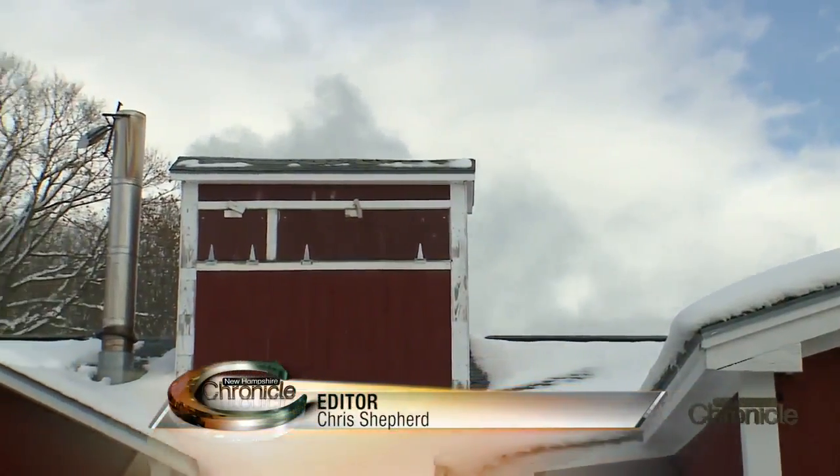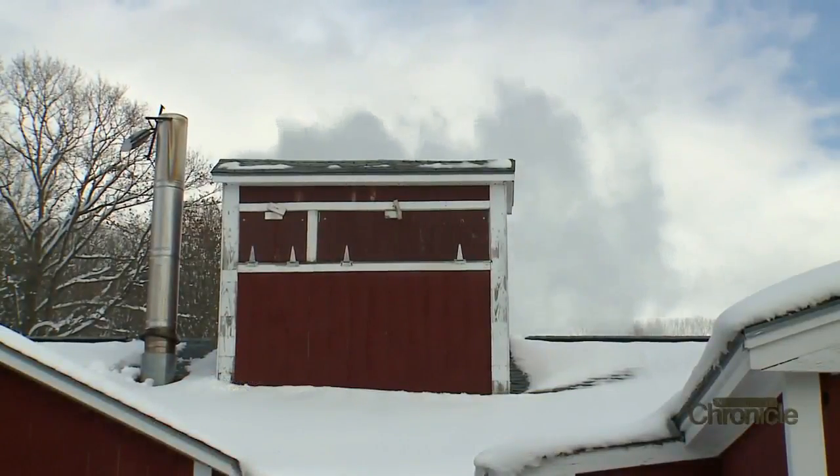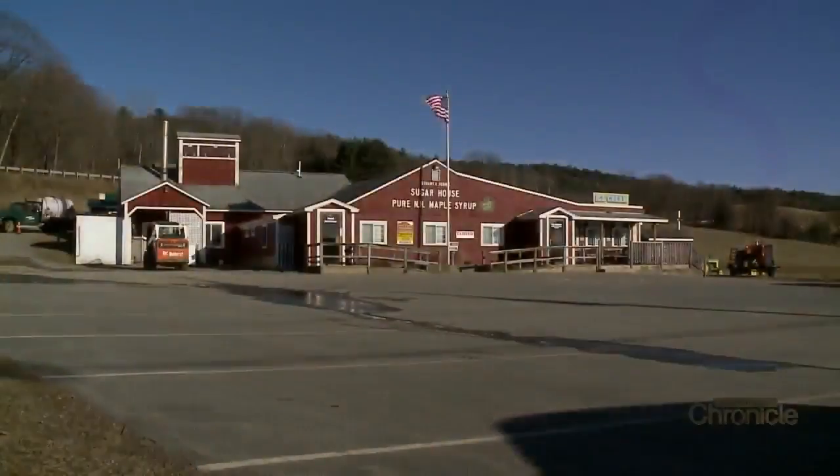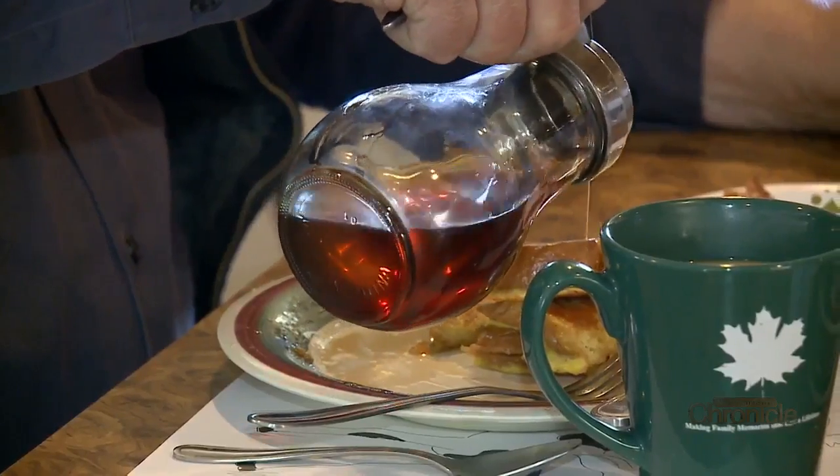March means it's sugar time, a steamy sign of spring. At Stuart and John's Sugar House Restaurant in Westmoreland, it's all about the maple syrup.